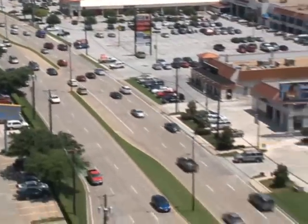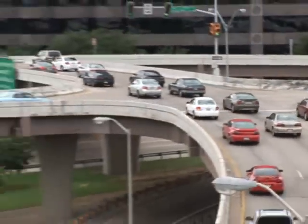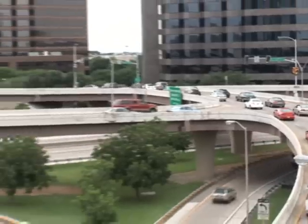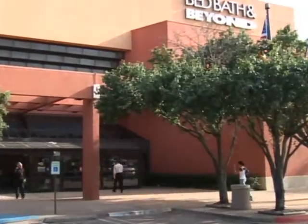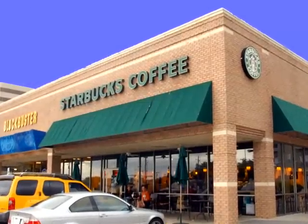Prestigiously located in the heart of North Dallas, Signature Place is convenient to the entire Metroplex from major highways and is just two minutes from the North Dallas Tollway and LBJ Freeway. With banking, retail stores, and a wide variety of eating establishments within walking distance or just around the corner,